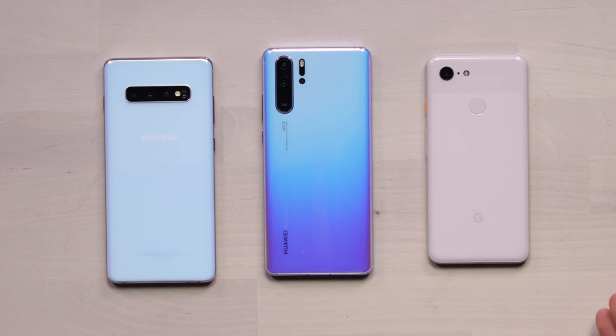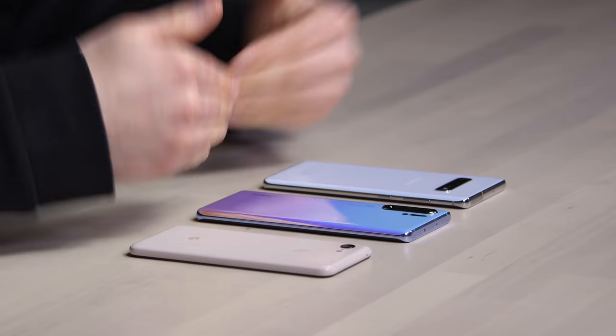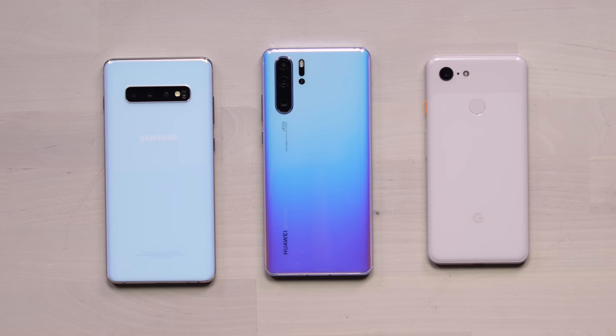This is an odd pairing — well, I guess it's three, so it's more than a pairing. That's three devices on the table. You might be wondering what's the connection, other than the fact that they all have kind of a similar color hue to them. These are three phones that I've used recently or am currently using. In the middle, my SIM card is in that device as of right now — that is the P30 Pro.